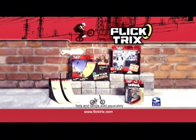And prove that you're ready to compete at the DoTour level. Real bikes, unreal tricks. Flick Tricks — additional ramps, bikes, and sets sold separately.